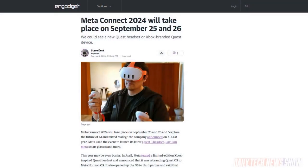Meta announced its Connect 2024 event will take place September 25th and 26th. So put that on your calendars. Let's see what's in the rest of the Quick Hits.